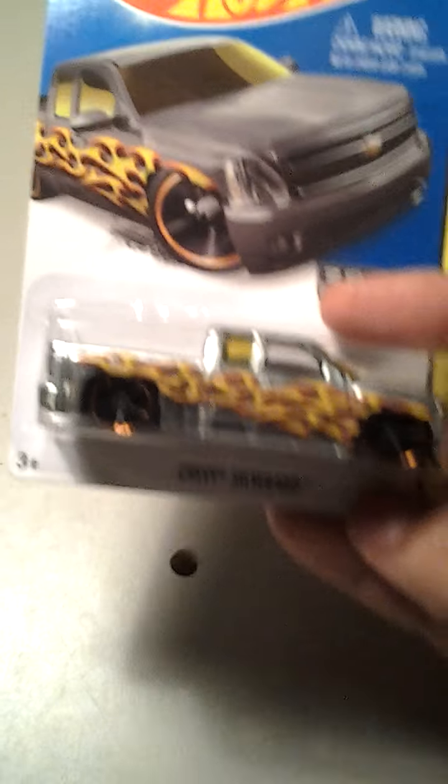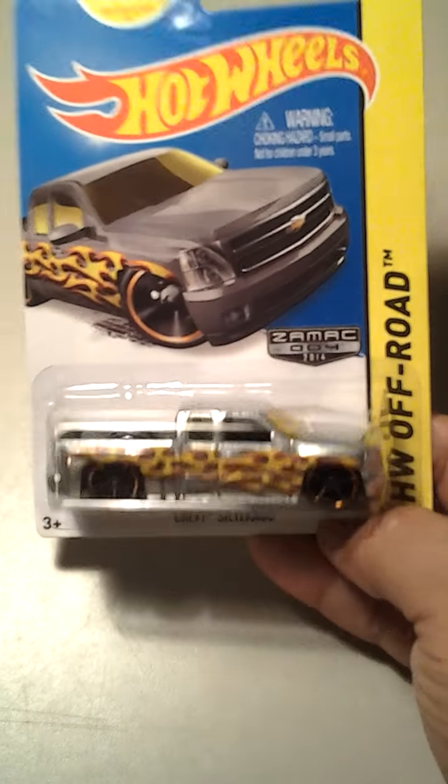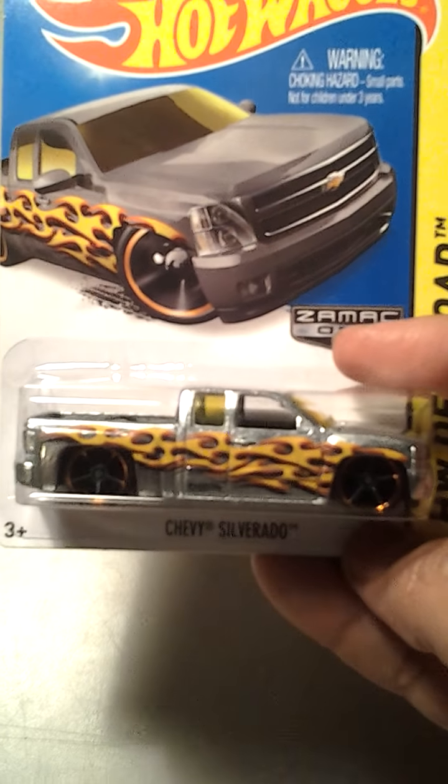I found this Chevy Silverado. This is the ZAMAC. I wish I could find a couple more of these, but so far I've only found this one. Really nice.